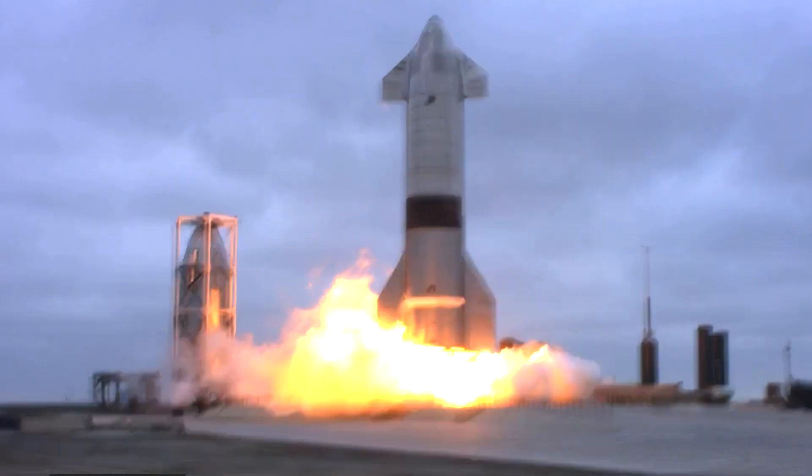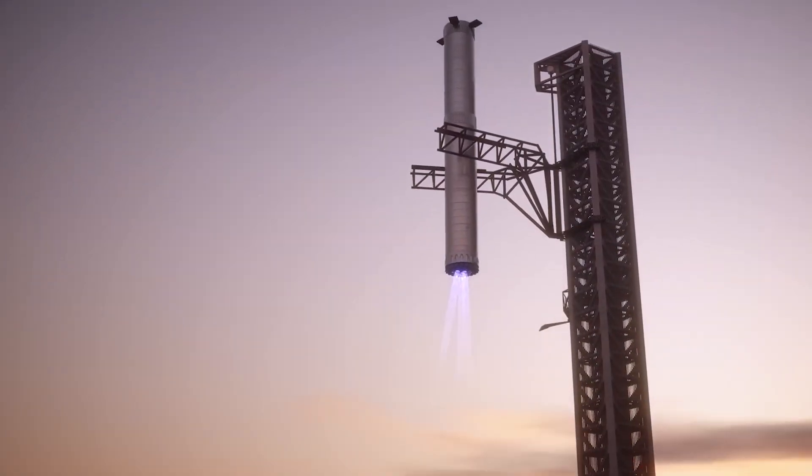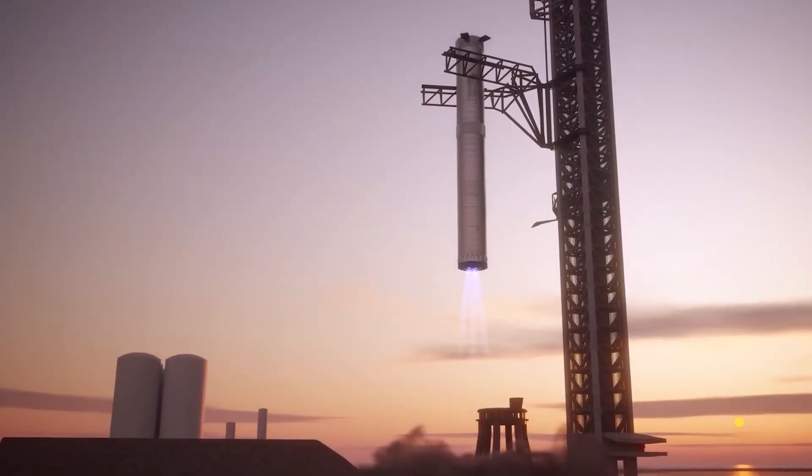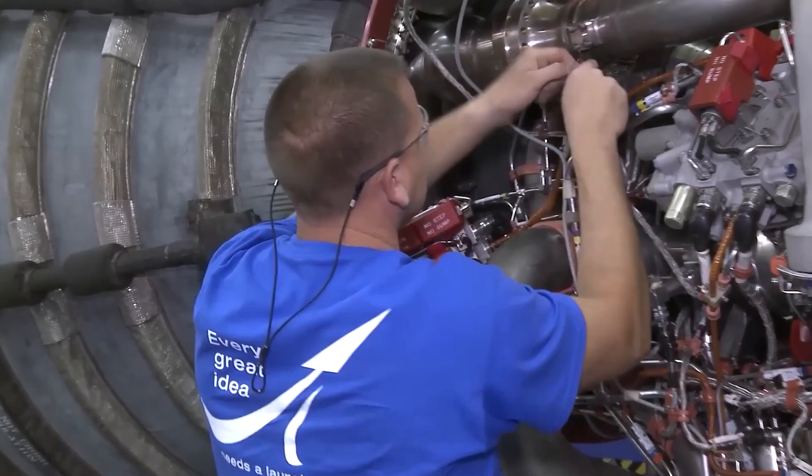In recent months, several test failures and explosions have made it clear that the engine still has a long way to go. But the complexity of the engine's design is not the only problem — the very fact that the Raptors are intended to be reusable adds another layer of difficulty for SpaceX engineers.